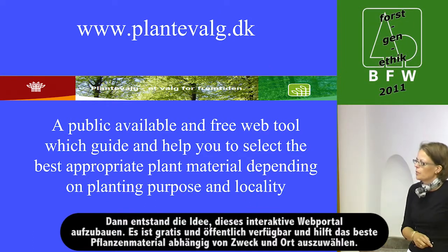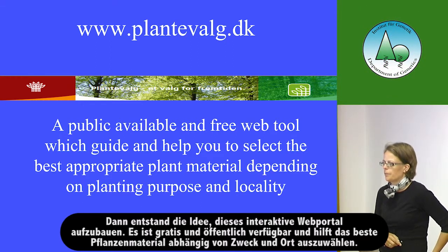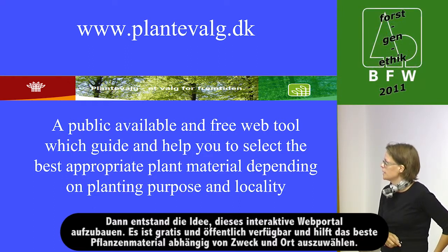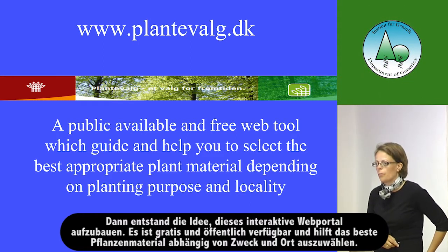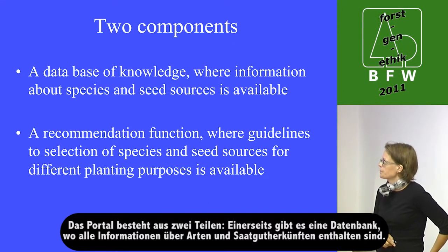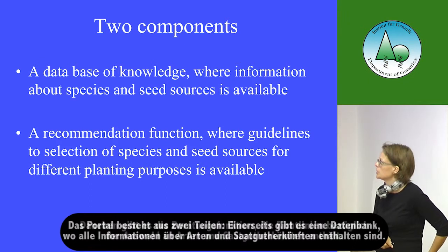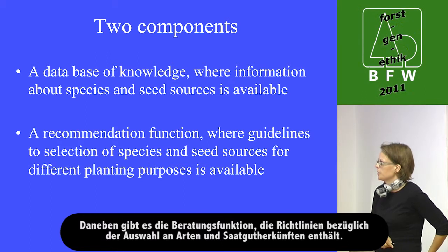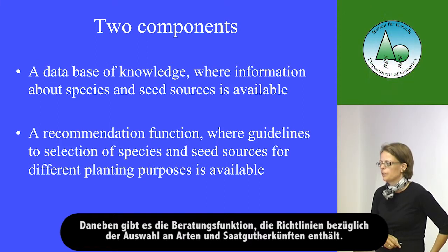We figured out that it might be a good idea to make an interactive web portal. It is publicly available and free, and you can be guided and helped to select the best plant material depending on what you want to plant and where you want to plant. The portal consists of two components: a database of knowledge containing all the information we have about the different seed sources.